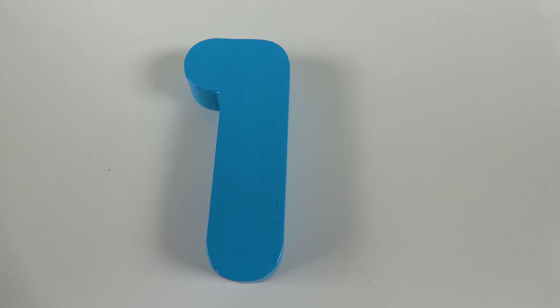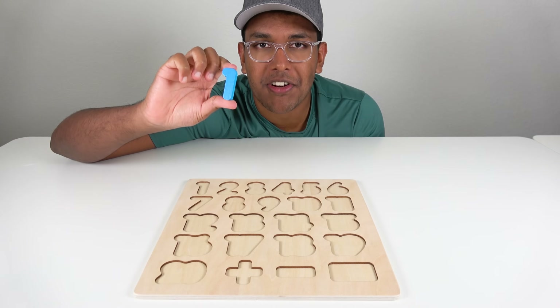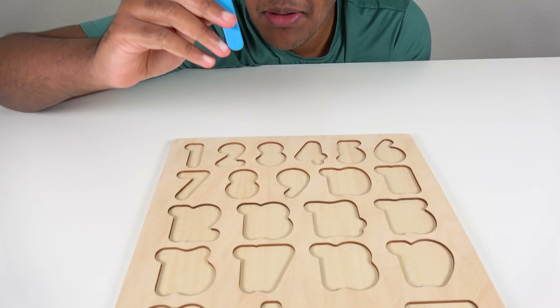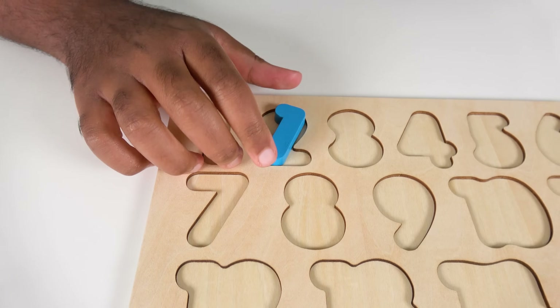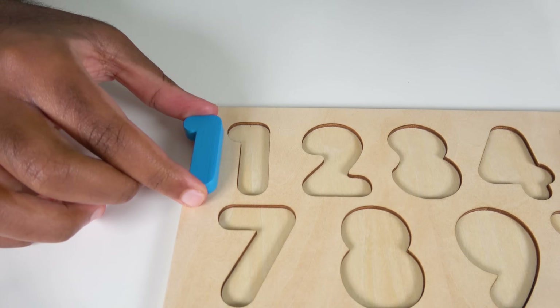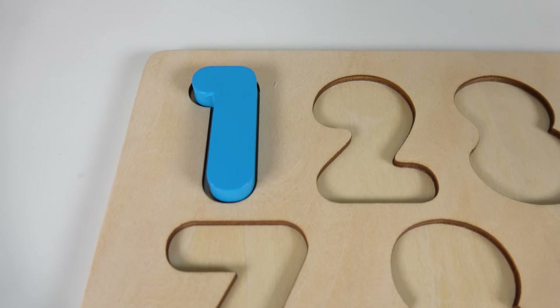Do you know what number is this? This is the number 1. Where will the number 1 match on the board? Hmm, will it match right here? No, there's some gaps here. Then what about here? Will it match here? Yes, the number 1 will go here. 1.